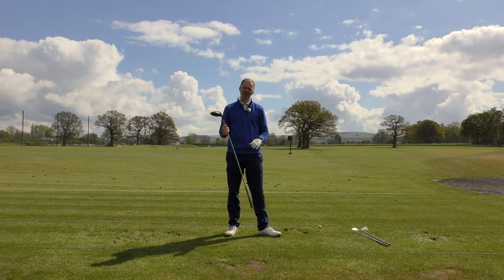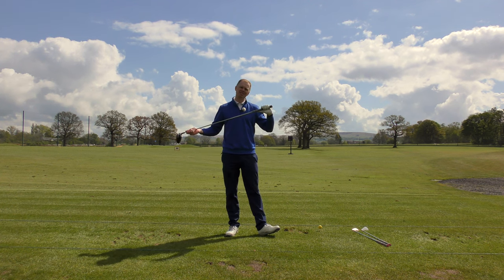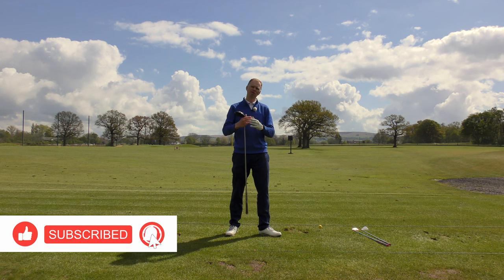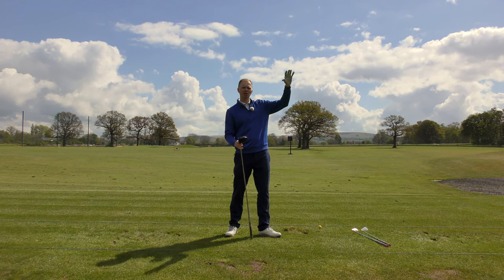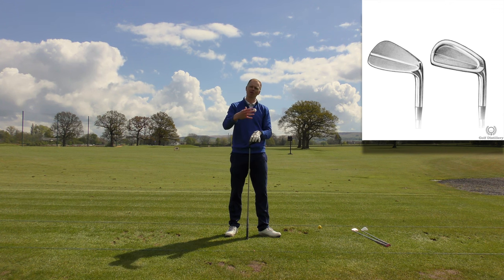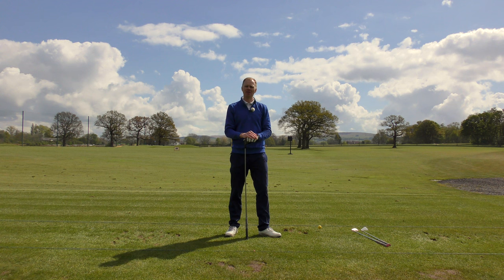So equipment-wise: a five year old driver custom fitted, eight to ten year old irons custom fitted, a decent set of grips, and you can't go too far wrong. The only change to that would be making sure the equipment is suitable for your current game. So if you got a set of clubs fitted when you were a 28 handicapper and you're now playing off nine, you've probably outgrown them and need a better set to suit your current level.